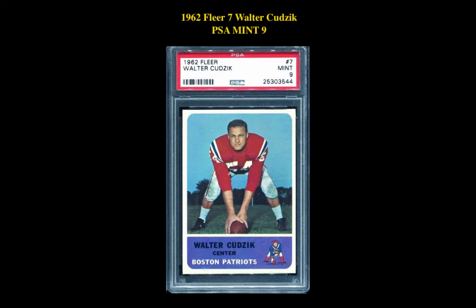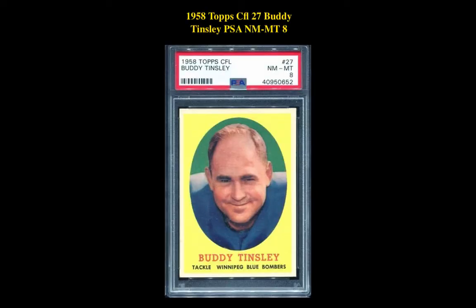The next card is a 1962 Fleer 7 Walter Kudzik PSA Mint 9. This Boston Patriots center card is currently for sale on our Marketplace at $89.